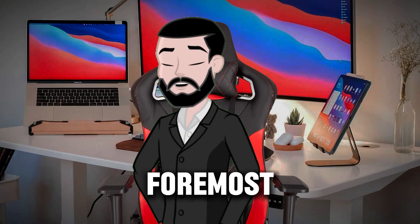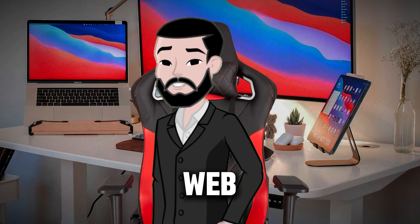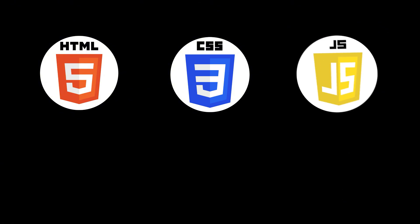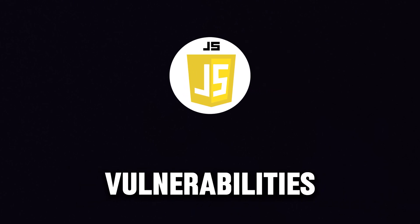First and foremost, learn the basics. Before you start hunting, you need a solid foundation in programming and web technologies. This helps you understand how websites and apps work and how to find their weaknesses. Start with HTML, CSS, JavaScript, and any one programming language. The most important thing you need to learn is JavaScript, because many critical and high-severity vulnerabilities lie within it.